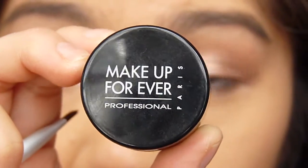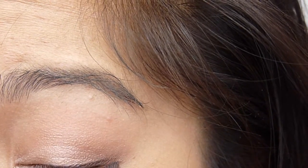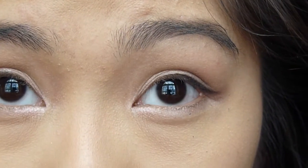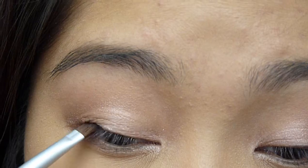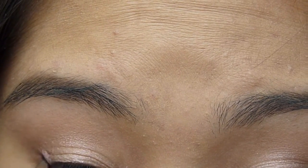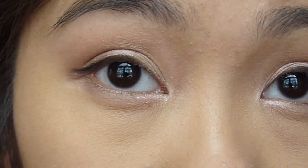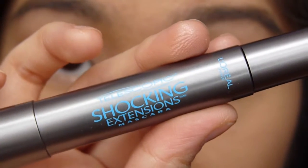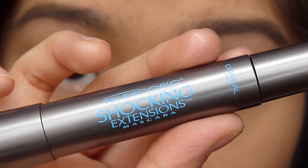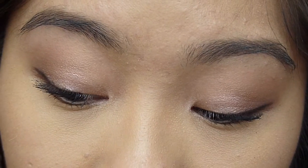Next, I'm going to be winging out my eyeliner using my Makeup Forever Aqua Eye Shell Eyeliner — nothing too dramatic, but the wing is a little bit bigger than what I wear every day. For lashes, I'm using my L'Oreal Telescopic Shocking Extension Mascara, and two coats of this makes my lashes look huge, so no falsies for this daytime look.